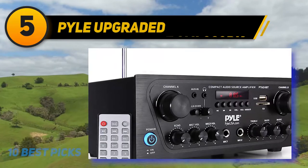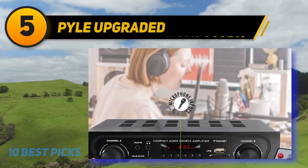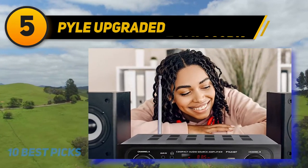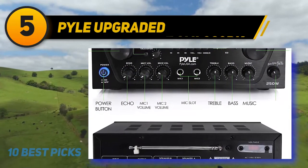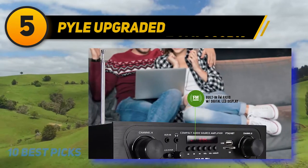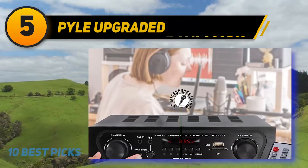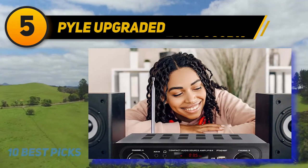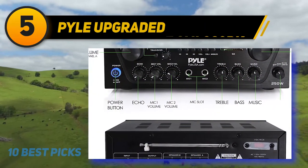This device allows for seven inputs that can accommodate USB drives, MP3s, iPods, and Micro SD cards. It also comes with an FM radio with a digital LCD display and an output that can be connected to subwoofers. Singing as a pair will be easy as the device offers two microphone inputs. The amplifier offers a talk-over function which temporarily halts the music when activated, useful for making announcements or paging. The knobs and buttons make it easy to adjust the sound, and you have the possibility to change each mix volume and to boost the bass and treble frequencies.